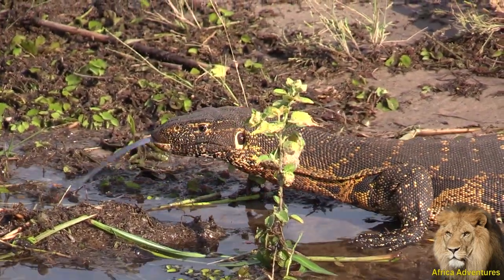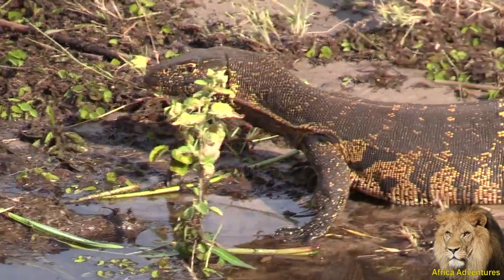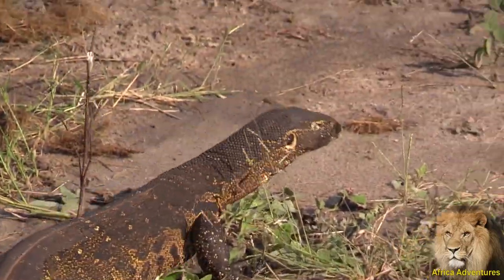There is your common sandpiper — the small bird along the shoreline, at 9 o'clock of the boat. Common sandpiper.